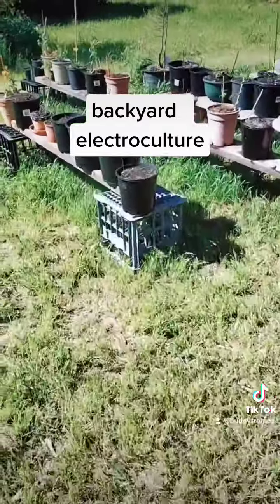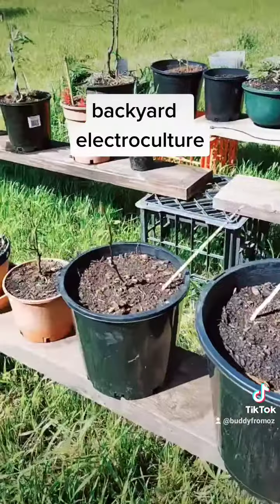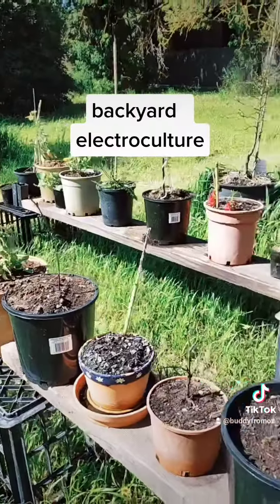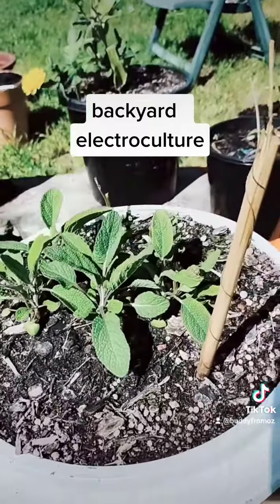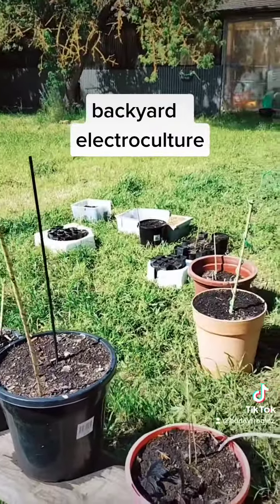I've got a bunch more stuff growing over here — just all cuttings. Almond, cherry blossom, some flowers, some herbs, some sage. A bunch more at the back, and some seedlings right at the back there.